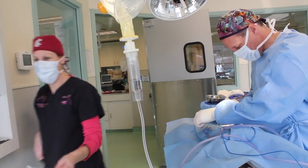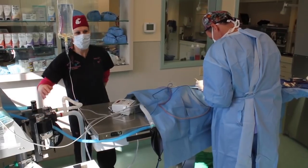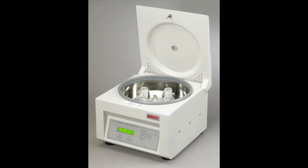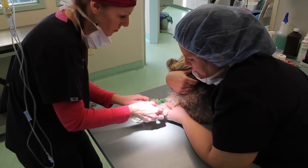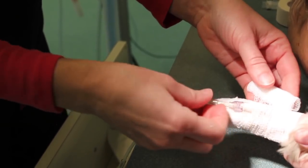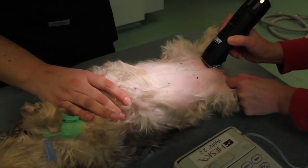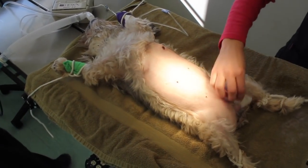Surgery to remove bladder stones is a safe and routine procedure that provides immediate relief to a patient with stones in their bladder. Surgery begins with preoperative blood work to confirm normal organ function. An IV catheter is placed for delivery of anesthetic drugs and fluids during and after the procedure. Anesthesia is induced and the breathing tube is placed in the trachea or windpipe. The surgical area is prepped by clipping the hair and cleaning the skin with antiseptic cleanser.